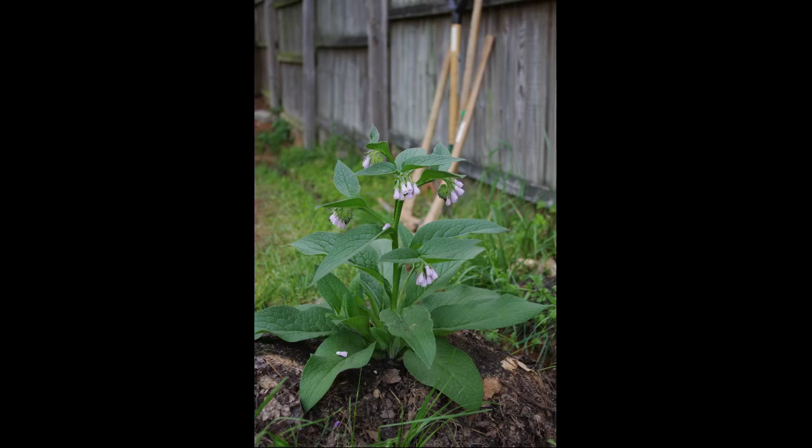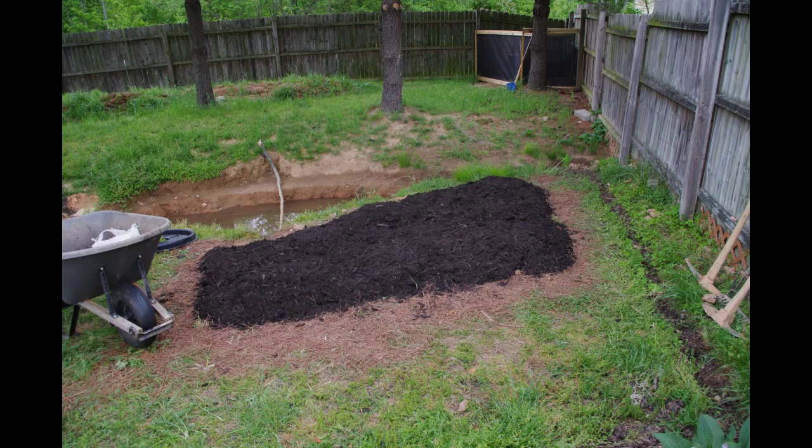Here's one of our comfrey plants that is already in flower — first year from a root, already setting out its flowers. It's amazing to see these plants just continue to grow no matter what. And here we're beginning to double dig the four sisters guild.